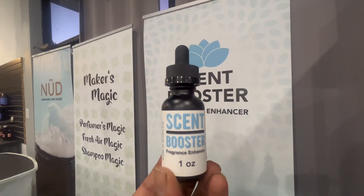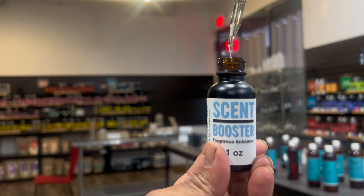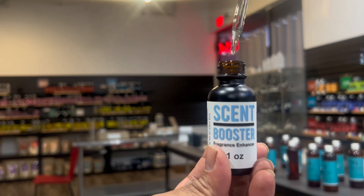Hey there, fragrance enthusiasts. Today we're going to talk about how to use the magic of Scent Booster. Let's turn ordinary fragrances into extraordinary experiences.